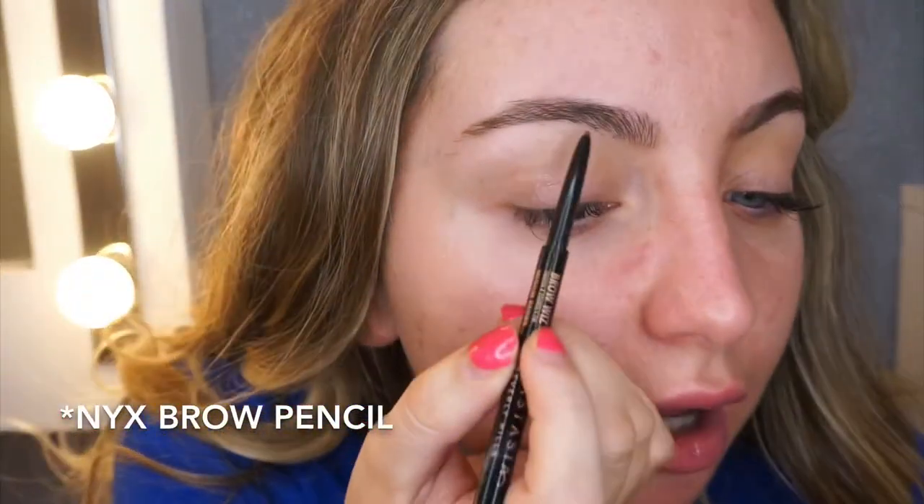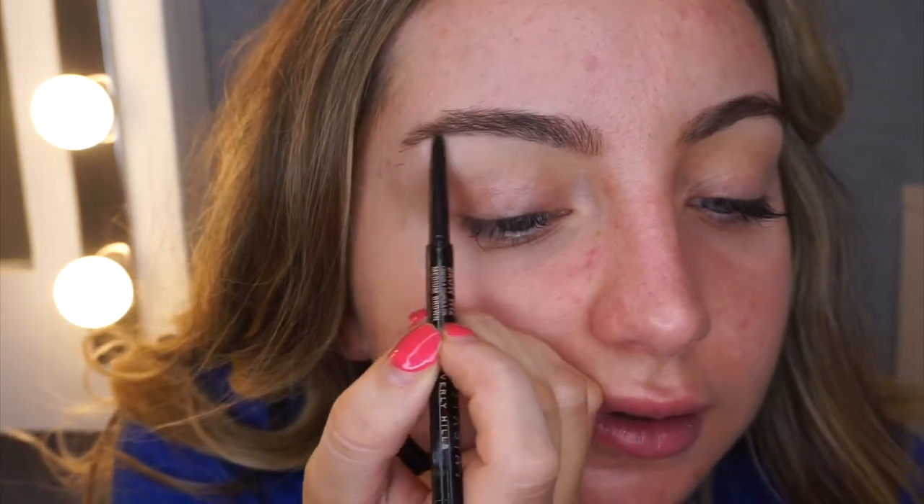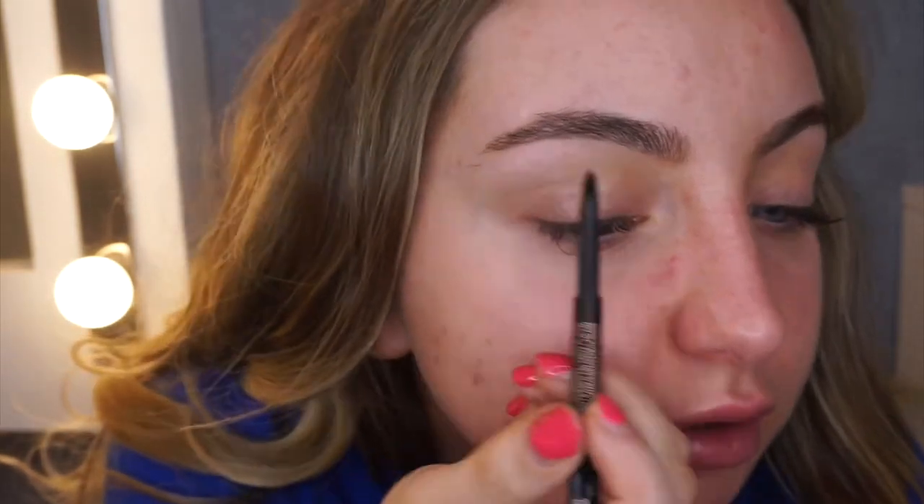So that's basically the skin prepped, and then I'm going to move on to brows because I'm using different products. I'm going in with the Anastasia Beverly Hills Brow Wiz in Medium Brown. I was using the Zoeva but I switched over to this — kind of does the same job, you know.